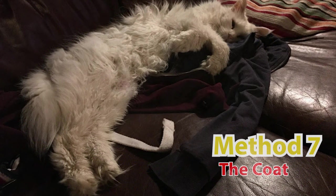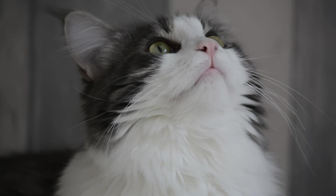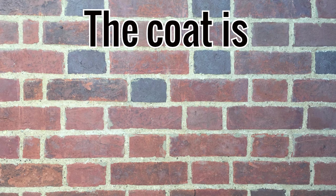Method seven is about your cat's coat. A Maine Coon's coat is long and shaggy. It is shorter over the shoulders and longer on the stomach. Most Maine Coons have a neck ruff, and on some cats this is more exaggerated than on others. The coat is silky to the touch.